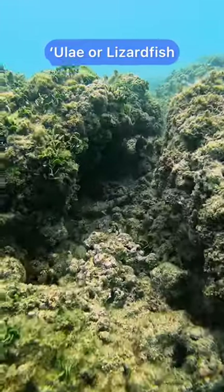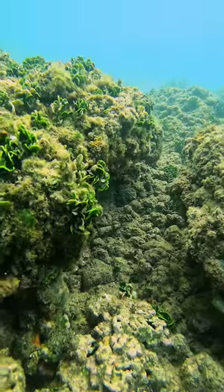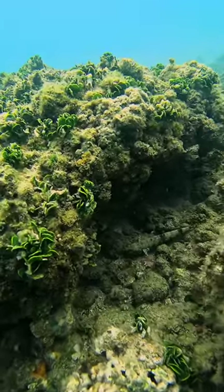There's a lizardfish hiding here in this little cave. There are 16 different kinds in Hawaii. This one happens to be the slender lizardfish, not the clearfin that you see digging in the sand.